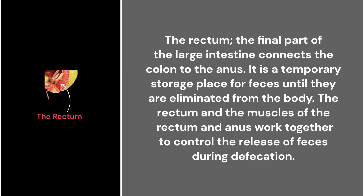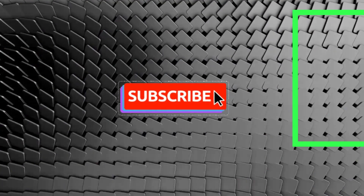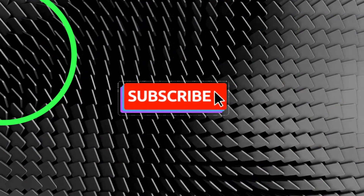52. The rectum. The rectum is the final part of the large intestine and connects the colon to the anus. It is a temporary storage place for feces until they are eliminated from the body. The muscles of the rectum and anus work together to control the release of feces during defecation. Thank you for watching — don't forget to like and subscribe for part 3.